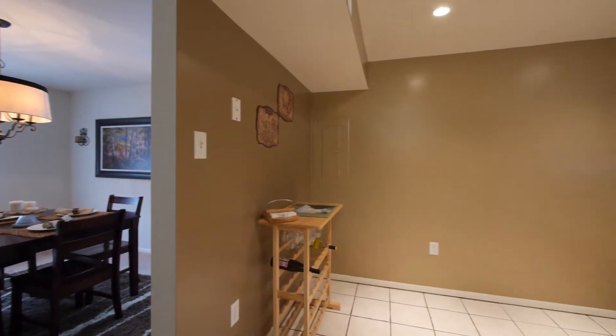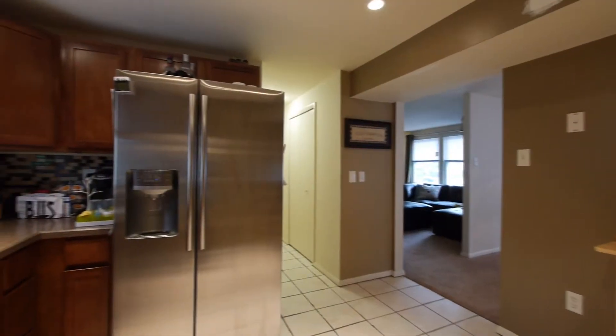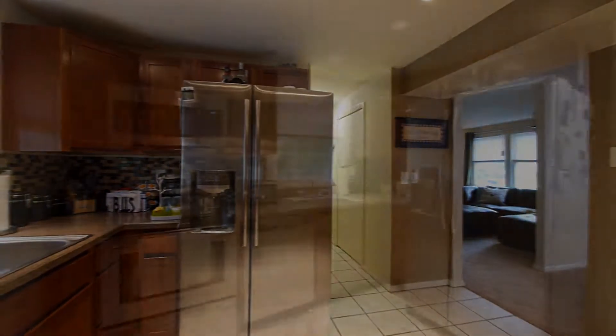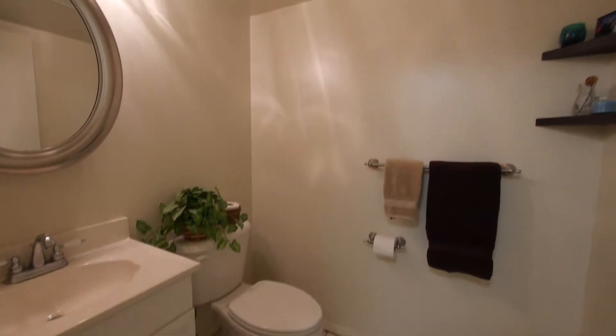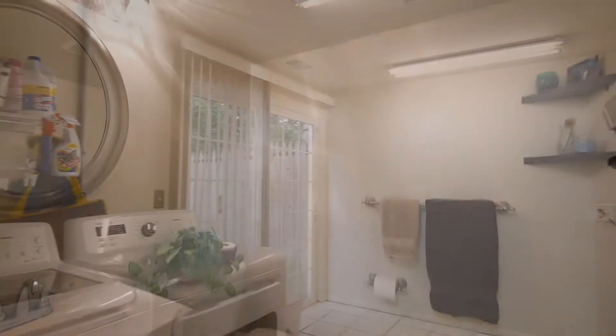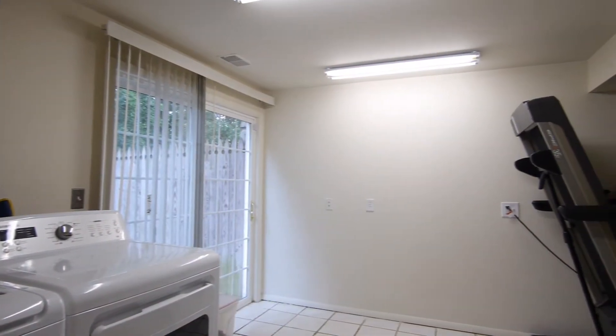The well-appointed kitchen has ceramic tile floor, glass tile backsplash, recessed lighting, and all steel appliances. Directly off the kitchen is a half bath and large utility room with access to the backyard and patio.